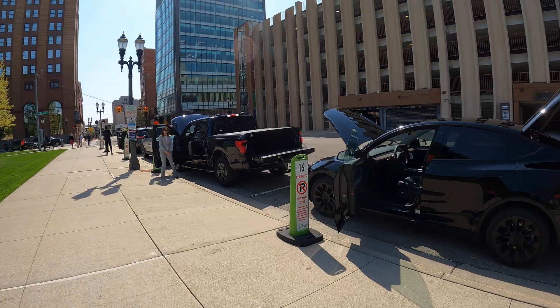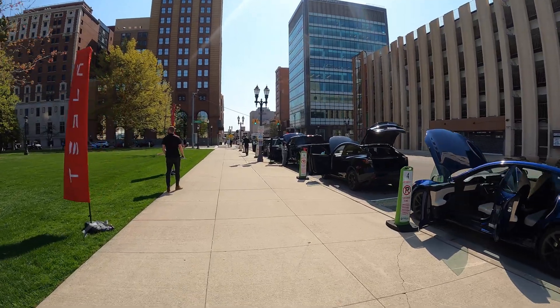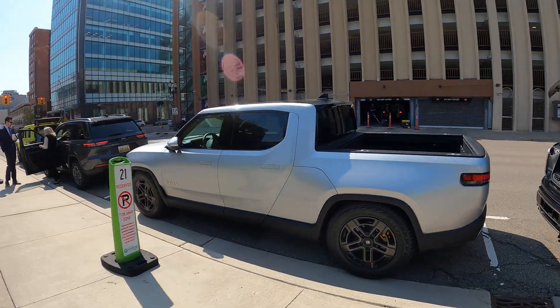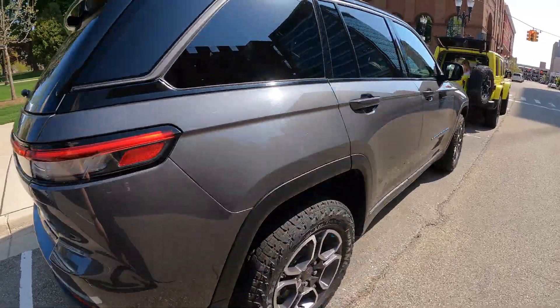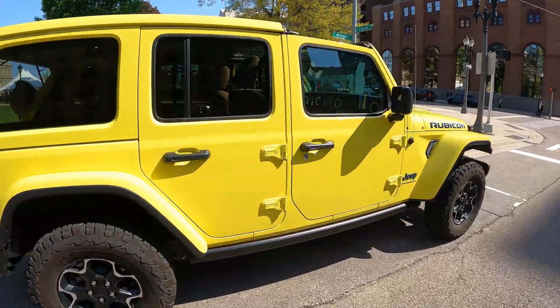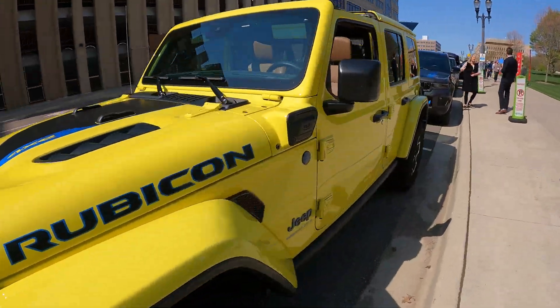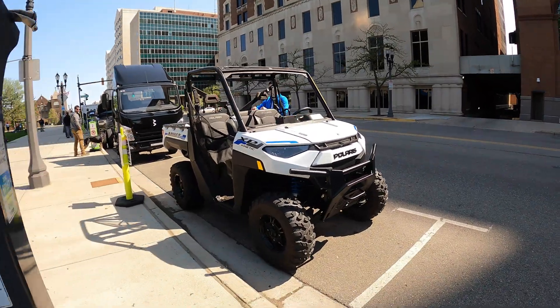Ford brought out a Mustang Mach-E and of course an F-150 Lightning. Tesla brought a Model S Long Range and a Model Y. There were several Rivian R1Ts. Stellantis brought a Jeep Cherokee Plug-In Hybrid as well as a Jeep Wrangler 4XE Rubicon Edition. But the vehicle that intrigued me the most was the Polaris Ranger XP Kinetic.